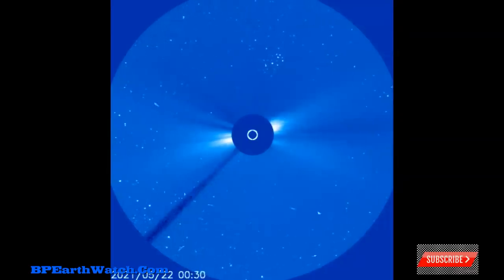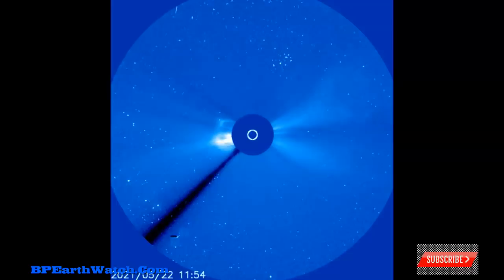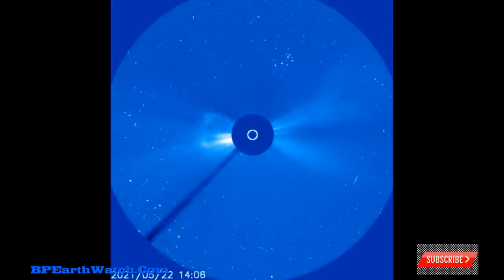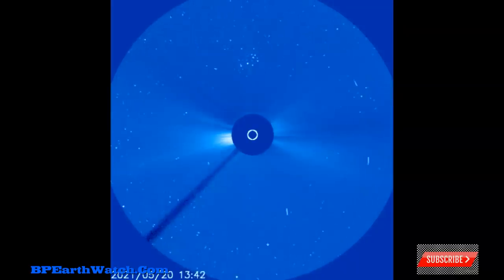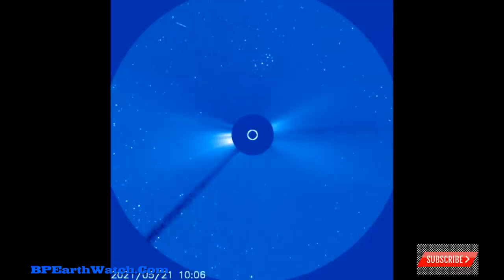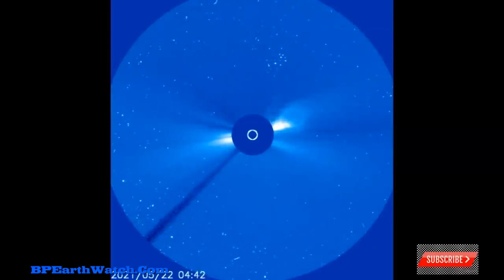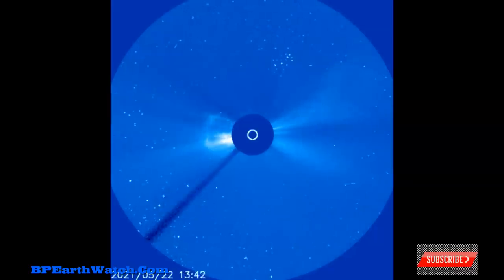We're rapidly getting into the upflow into Solar Cycle 25. Now look at this — this is another satellite called LASCO C-3. You can see both of the explosions, but neither one of the satellites has picked up the newest two M-flares yet. They will be uploaded pretty soon.